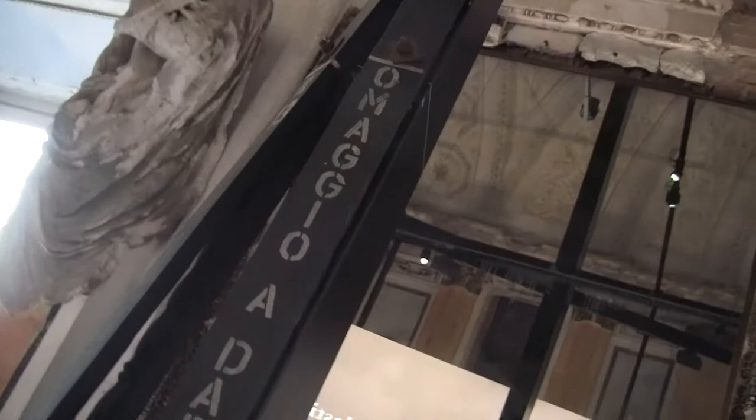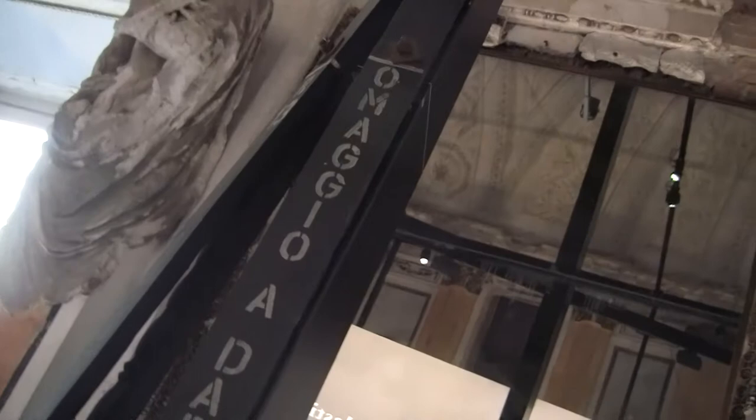Thank you very much, good work! This piece is really interesting — it's a tribute, a homage to Dada Berlin 1964.